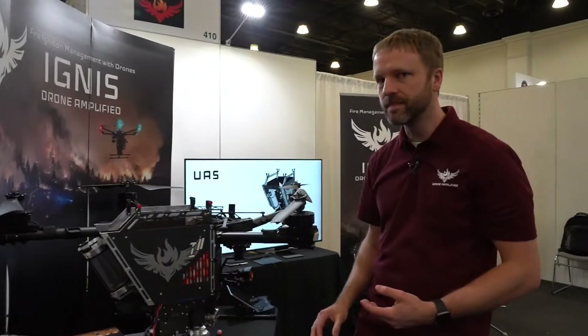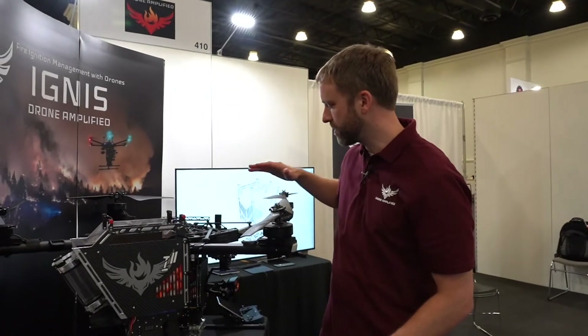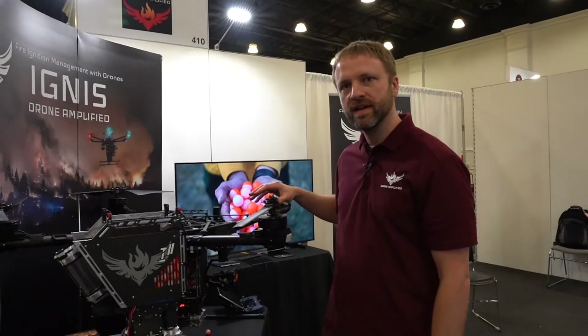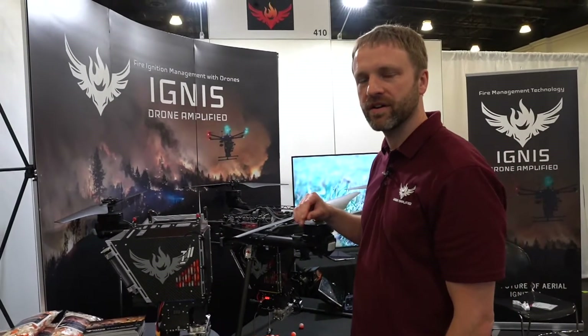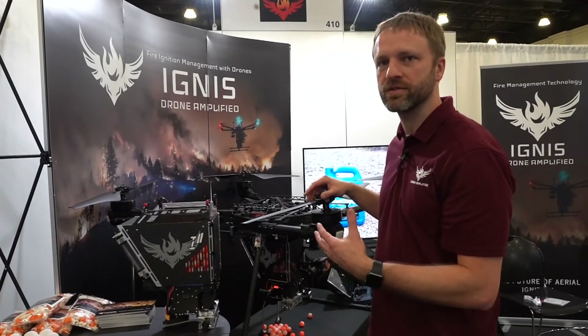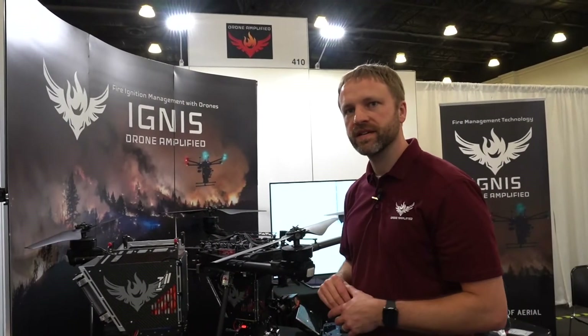We do the dispensing device, and right now we're using an Alta X by Freefly Systems as the drone. We also do a lot of the software integration, so it's a really easy-to-use system where the operator can control both our Ignis ignition system and the drone, import burn plans, and be able to use it when you don't have an internet connection. It's a really straightforward and easy-to-use system.